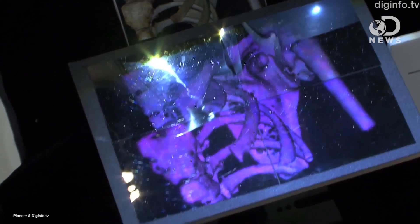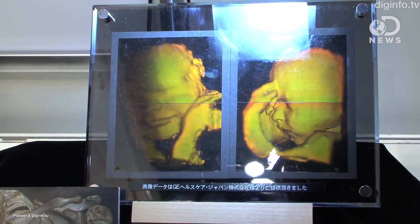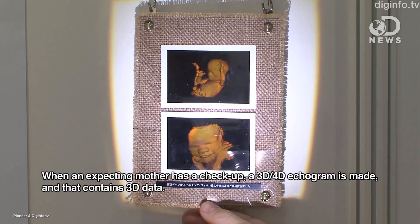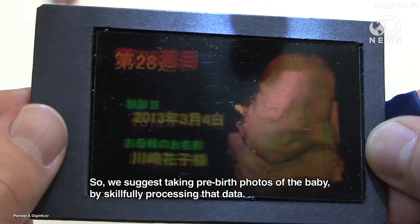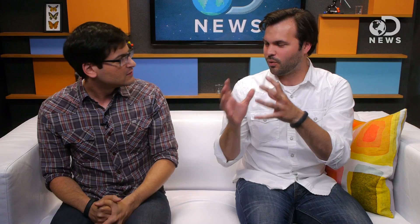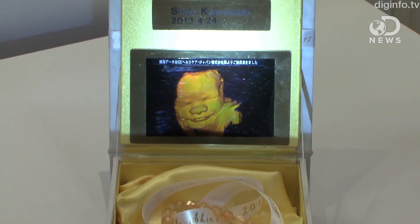In Japan, they now have a way that you can scan your unborn fetus and print it out to take home with you. This is a scan of the fetus's face — actually the whole thing — a few months in. And then they give it to you in this weird ornate gift box where you open it up, take it home, put it on your mantle, and think: this is growing inside of me right now.